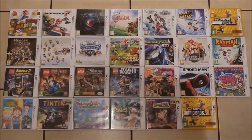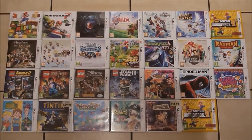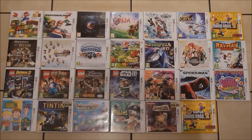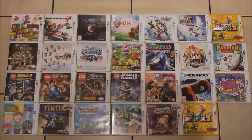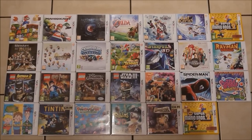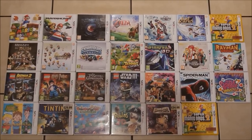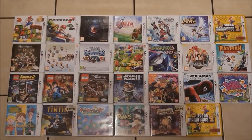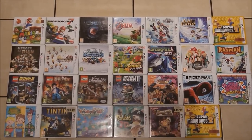Hi, this is Tim from Latest 3DS Games and I'm just here with a quick video showing you my current Nintendo 3DS games collection. You can probably see, if you've watched previous collection videos, that it's actually been thinned down quite a lot, and I'll have to thin it down some more to be able to get the next batch of 3DS games coming out.